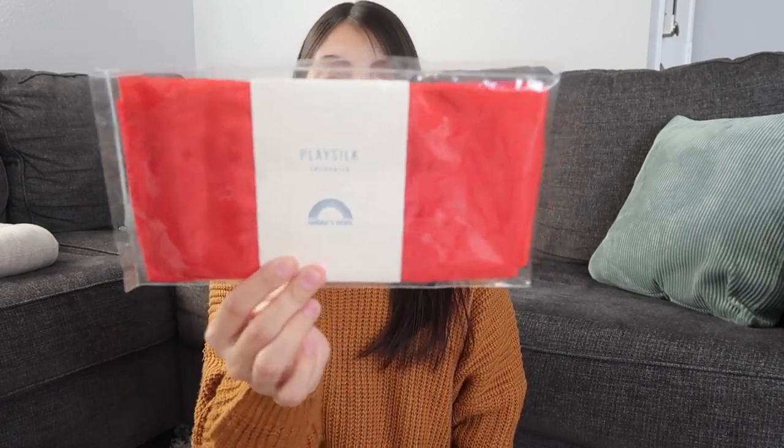The next thing I got Aurora is a play silk. I'm not going to open this one because it looks so pretty, but I'll put some pictures on screen. My girls tie them around their necks as a cape, tie them onto a little wooden princess wand as a fairy wand, swing them in the air when they dance, or lay them on the floor for a little tea party. There are just so many uses for this.